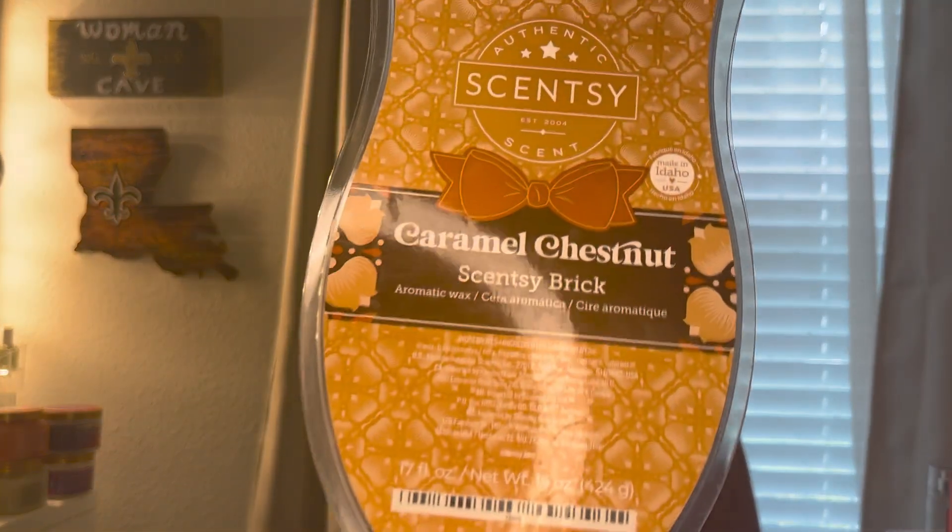The first thing that I got is the Caramel Chestnut Scentsy Brick. I got this right before it sold out. It was in the clearance section — it was like $16.80, and then it dropped down to $14.